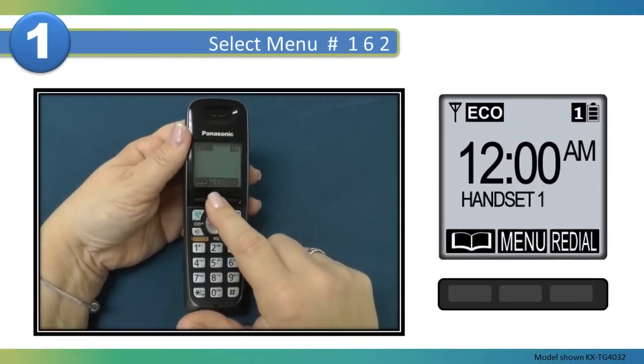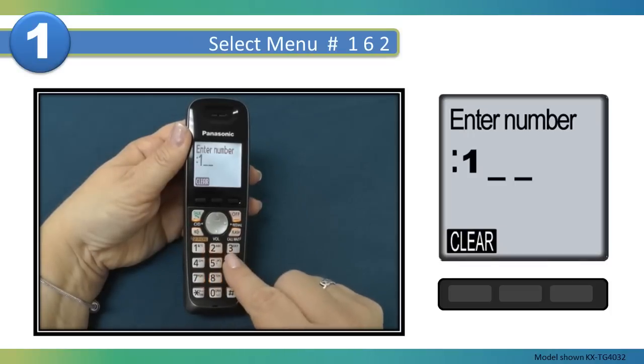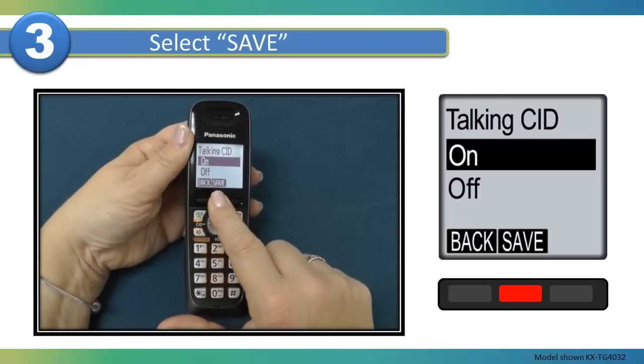On the handset, press Menu, Pound, One, Six, Two. Press the arrow up or down buttons to select whether to turn Talking Caller ID on or off. Then select the Save button.